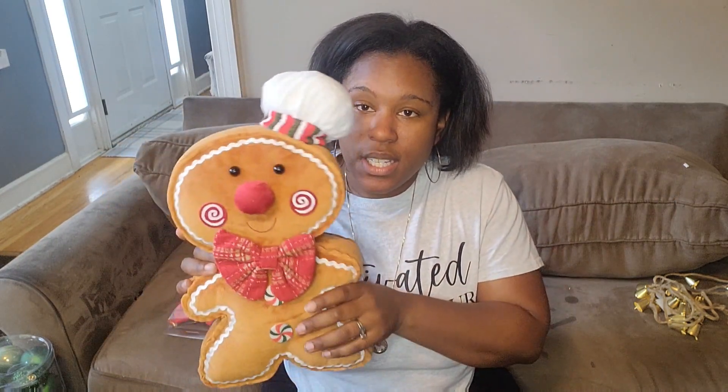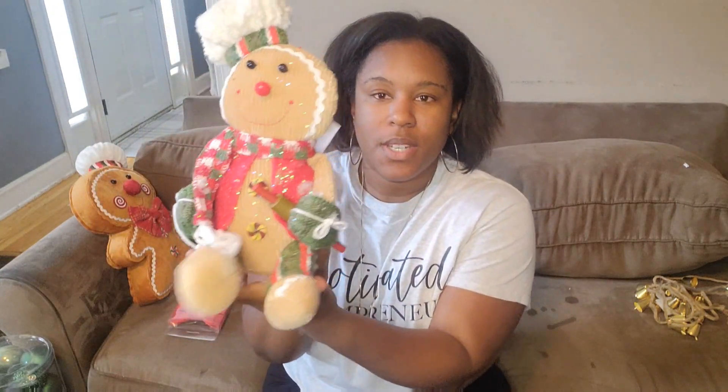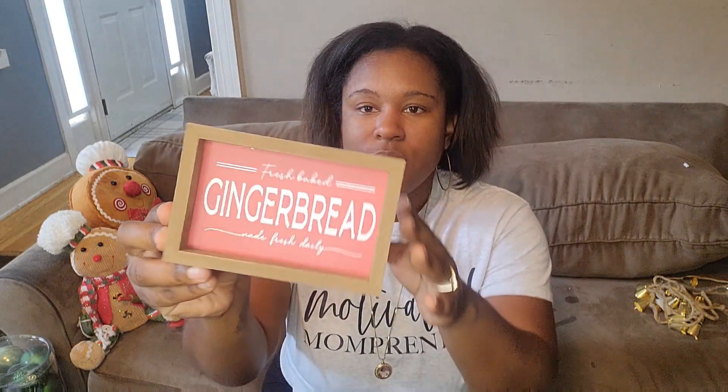For my kitchen I'm doing a gingerbread theme with a sprinkle of Disney here and there. This large gingerbread figure was $19.99 before the discount, and this other one was $18.99 before the discount — both super cute. I also got a little sign that says 'Fresh Baked Gingerbread — Made Fresh Daily,' which was $5.99 before the discount.